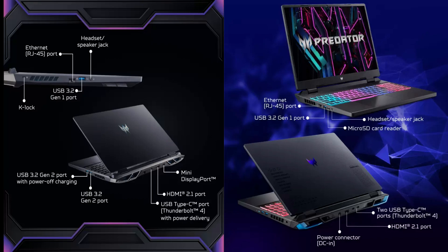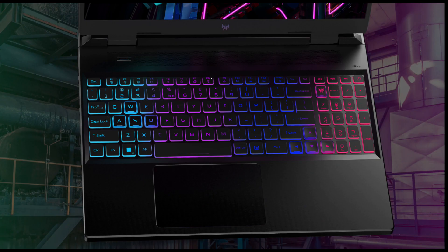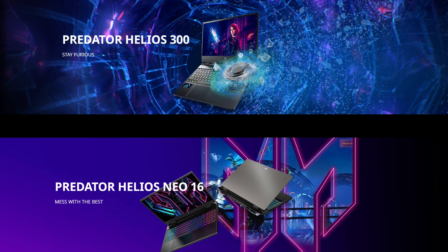Now let's discuss additional features of the Acer Predator Helios 300 2022 and Acer Predator Neo 16 2023. Both laptops come with backlit 4-zone RGB keyboards, allowing you to customize your gaming setup to match your style. However, it's worth mentioning that the Helios 300 offers a 1080p webcam, while the Neo 16 comes with a 720p webcam.